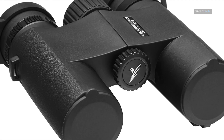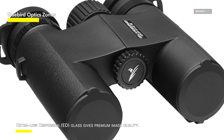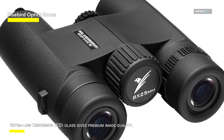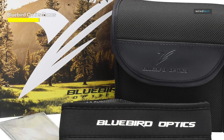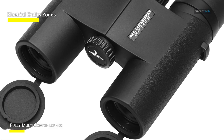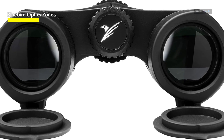Bluebird Optics Zonos. The Zonos binocular from Bluebird Optics is a portable tool that's ideal for anyone who enjoys birdwatching on the fly. With its 25mm objective lens and 8 power zoom, the Zonos is small enough to fit into a pocket and has enough power to zoom in on your feathery companions. You won't get tired carrying them around because they weigh less than a pound. Additionally, they are among the most affordable binoculars available with extra-low dispersion ED glass, which is one of the most crucial components that improves image quality in binoculars. They also have full multi-coating, which reduces reflections and produces superb images under all lighting circumstances. The Zonos's optical performance is unmatched by any other tiny binocular in its class.